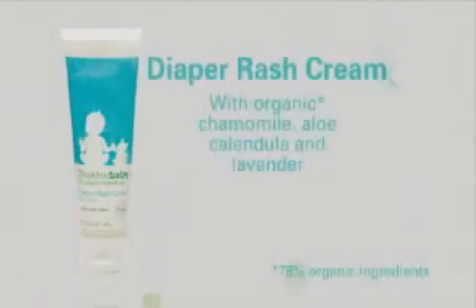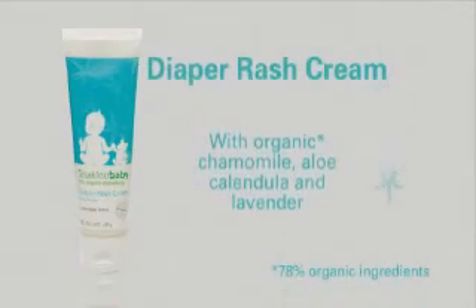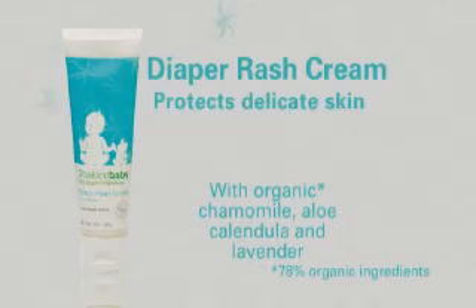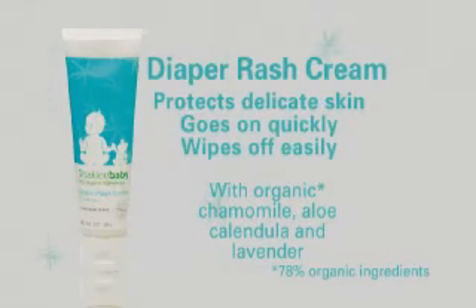For a natural healing cream worthy of your baby's britches, there's Shackley baby diaper rash cream. With zinc oxide to protect delicate skin from wetness, it goes on quickly and wipes off easily. That's good for smiles all around.